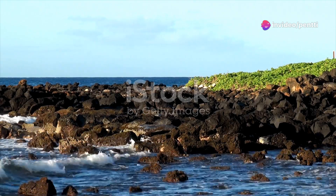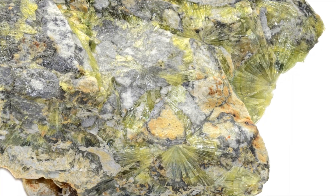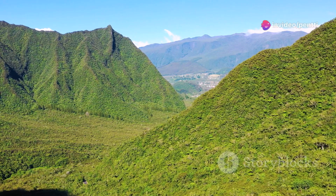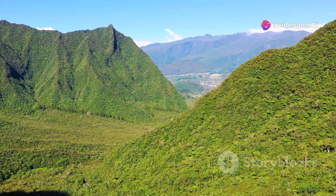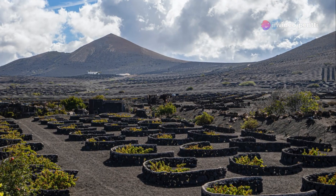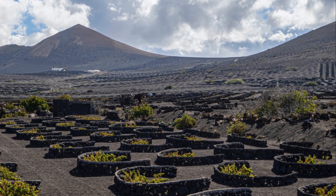First up, we have peridot, often referred to as the Hawaiian diamond. This vibrant green gemstone is not only beautiful, but also holds a special place in Hawaiian legend. It's said that peridot symbolizes the tears of Pele, the goddess of volcanoes and fire. Found in the volcanic soils of the Big Island, these stones are literally born of fire.